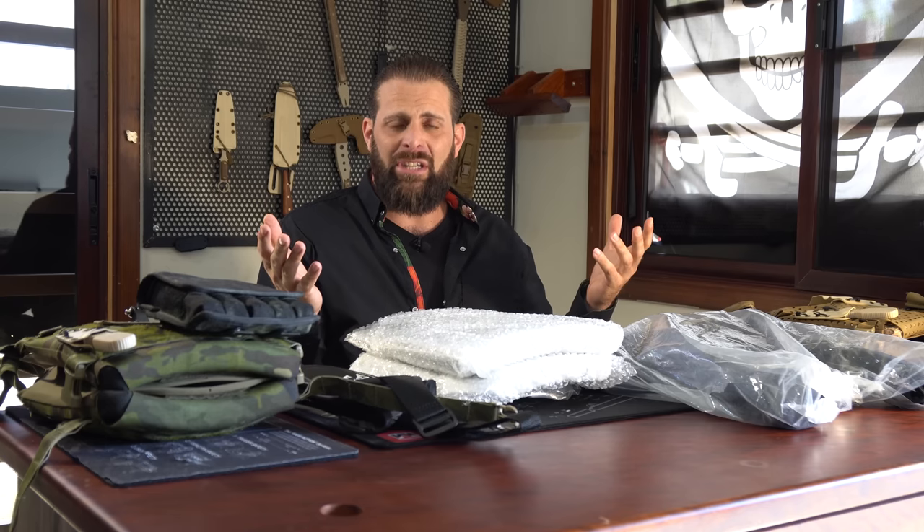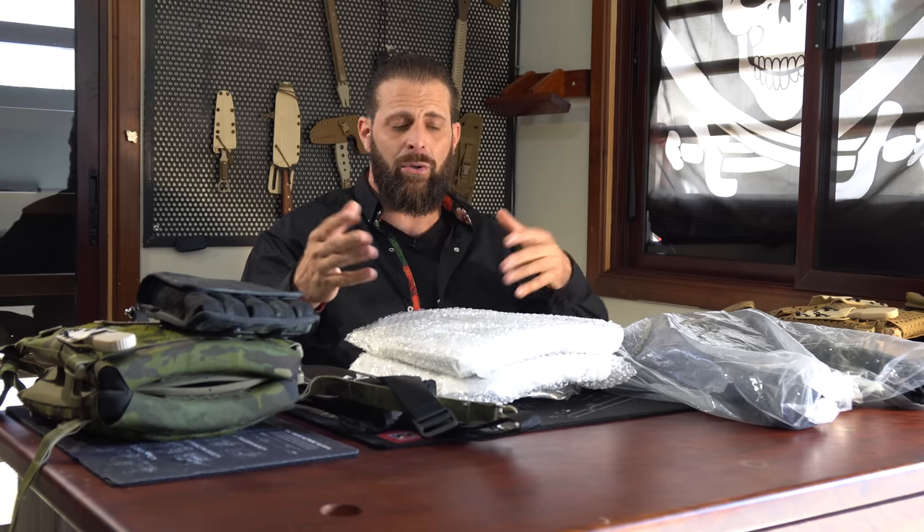Hey guys, Greg here, Bone Tactical. Today I'm starting a new series called the Tactical Brief. This is going to be a playlist of discussionals where I share information I've learned over the years through experience. The majority of my tactical brief videos will be experience-based rather than training-based.